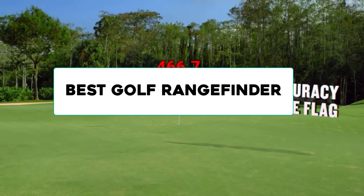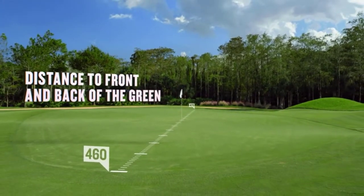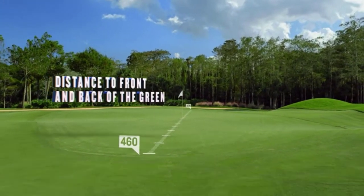In this video, we are going to review the best golf rangefinders available in the current market. After reviewing many users, we built this best list for you. So let's get started.